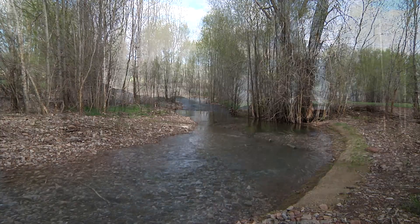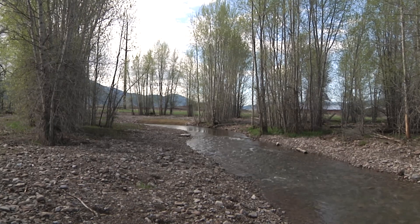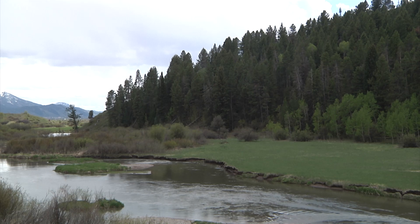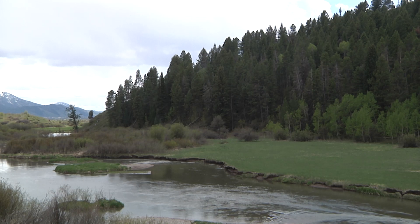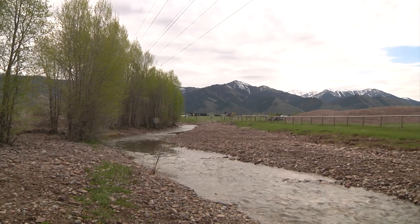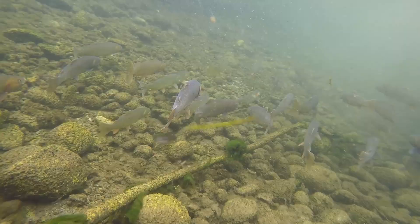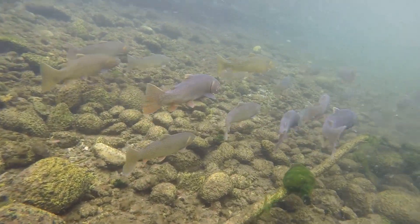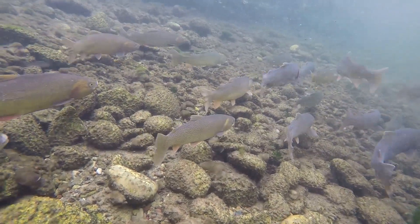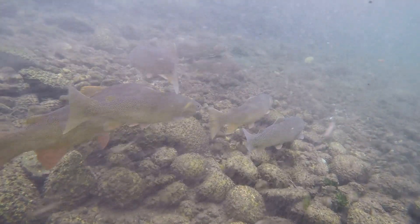Trout Unlimited's Leslie Steen says that at the end of the day, Trout Unlimited is hoping to see a thriving fishery in Star Valley. They already have a blue ribbon fishery that local and visiting anglers love to fish, but they can't take the resource for granted. By doing projects like this work on Swift Creek, they hope to see that fishery continue to thrive — with not just adult trout moving into Lower Swift Creek, but all different size classes and life stages of trout and other native species as well.